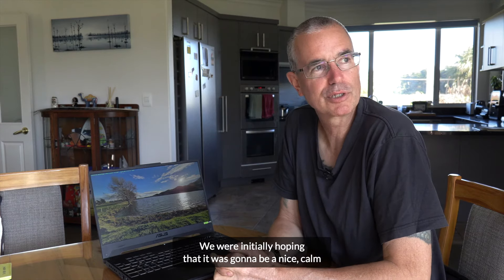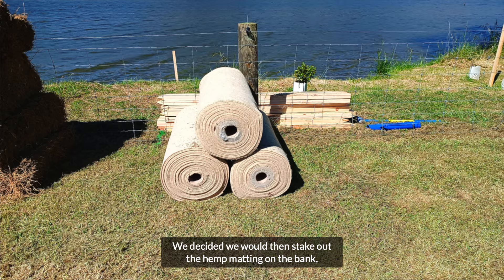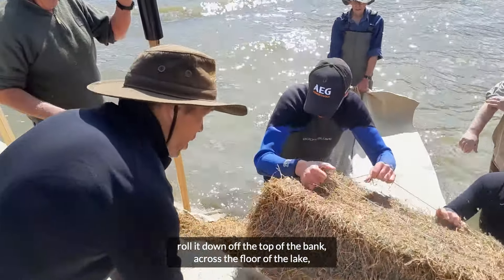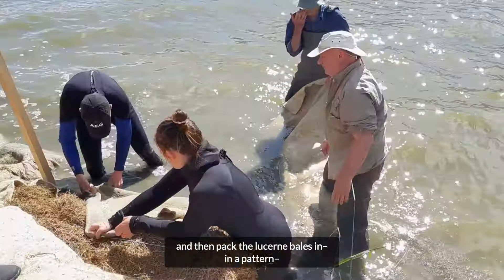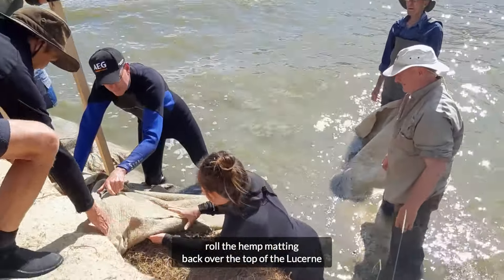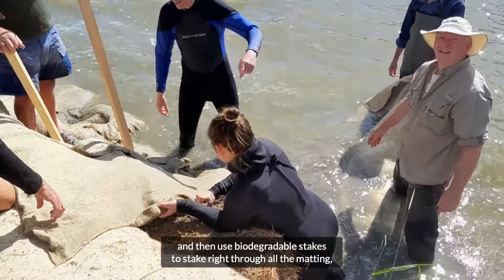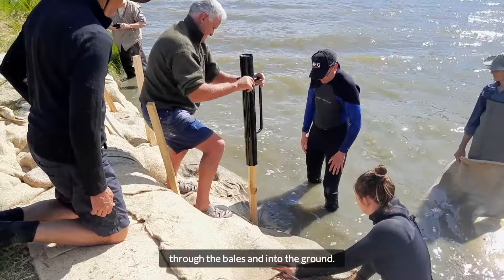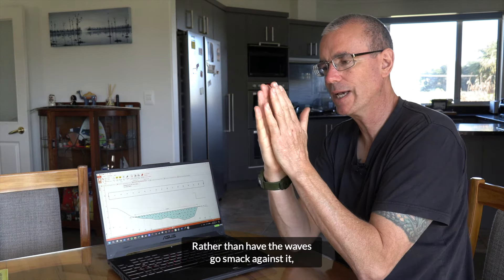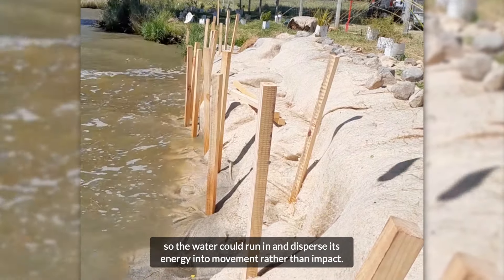We were initially hoping it was going to be a nice calm day for the installation, but on the installation day it was a howling wind. We decided we would stake out the hemp matting on the bank, roll it down off the top of the bank across the floor of the lake, then pack the lucerne bales in in a pattern, roll the hemp matting back over the top of the lucerne and back up to the bank as a giant bag, and then use biodegradable stakes right through the matting, through the bales, and into the ground. The slope meant water could run in and disperse its energy into movement rather than impact.